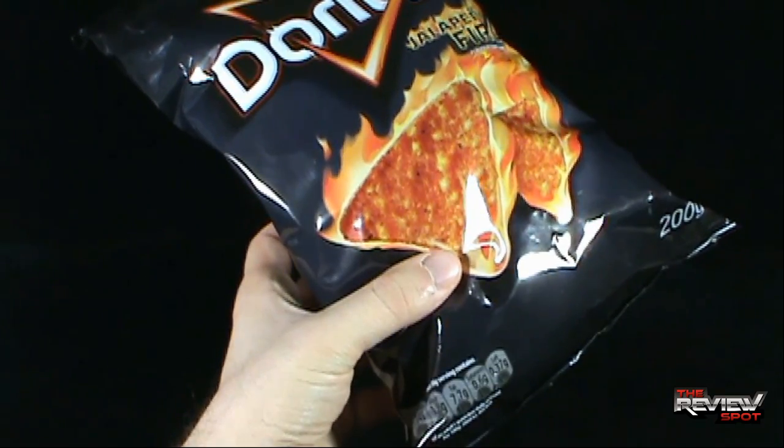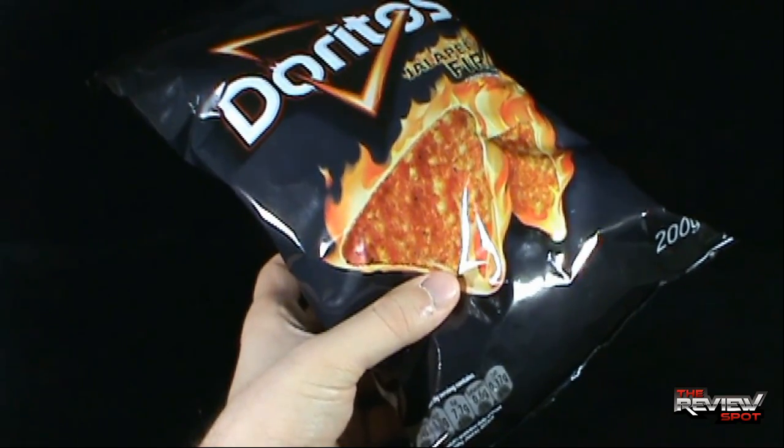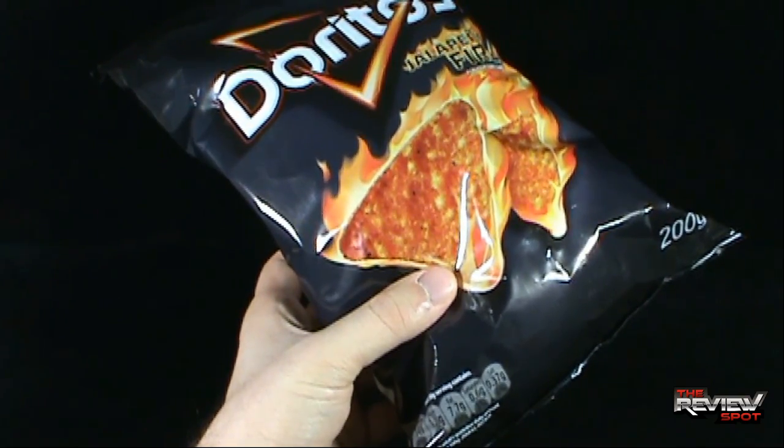You're looking at 149 calories, 1.8 grams of sugar, 7.7 grams of fat, and so on and so forth.